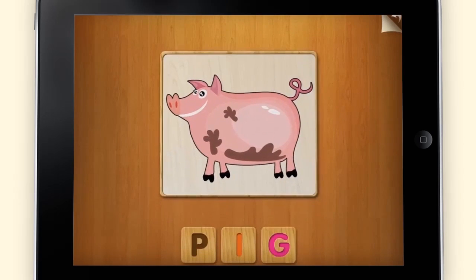Once you've completed the puzzle correctly, the word is spelled, helping to hone your child's language skills.